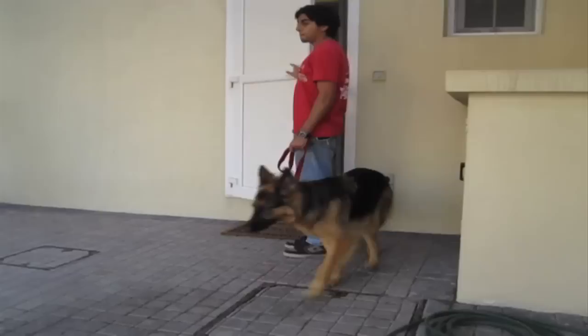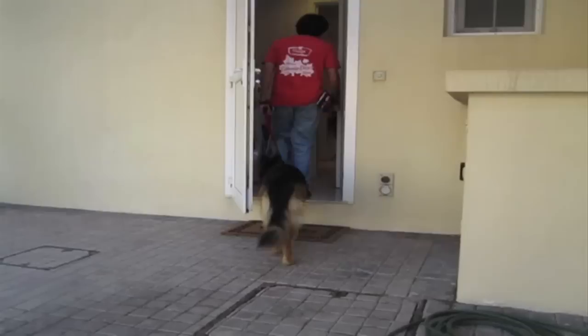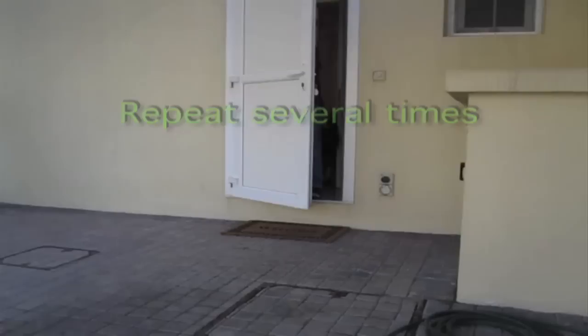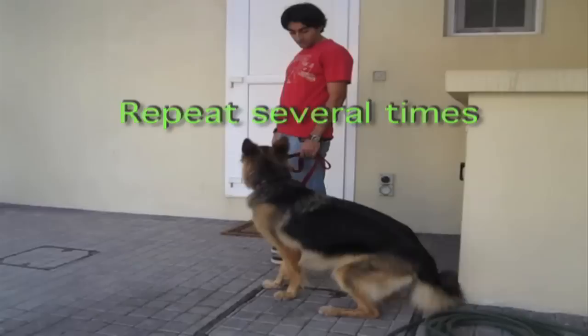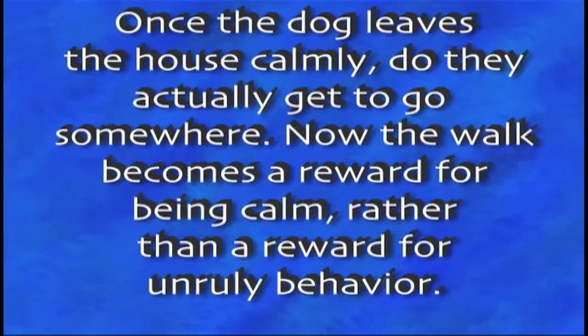If your dog pulls only at certain times, practice in those specific situations. For instance, if your dog likes to bolt out the front door, do it over and over until it gets boring. Attach a leash to your dog as though you're going for a walk, but instead, after you get outside, turn around and go back in. Then proceed to take off the leash. Repeat this process several times in a row and you and your dog will both become bored of this exercise. The consequence is that he or she will no longer charge off with the anticipation of going on a walk. Once your dog leaves the house calmly, they actually get to go somewhere. Now the walk has become a reward for being calm rather than a reward for unruly behavior.